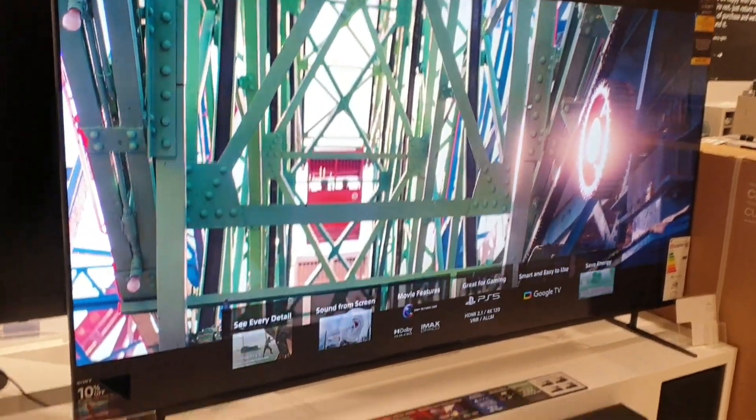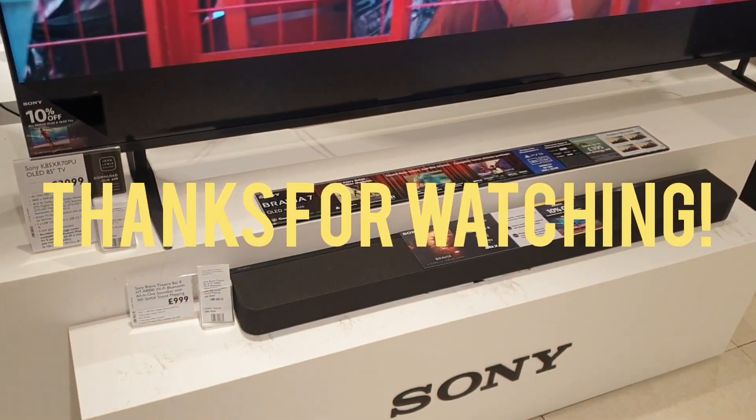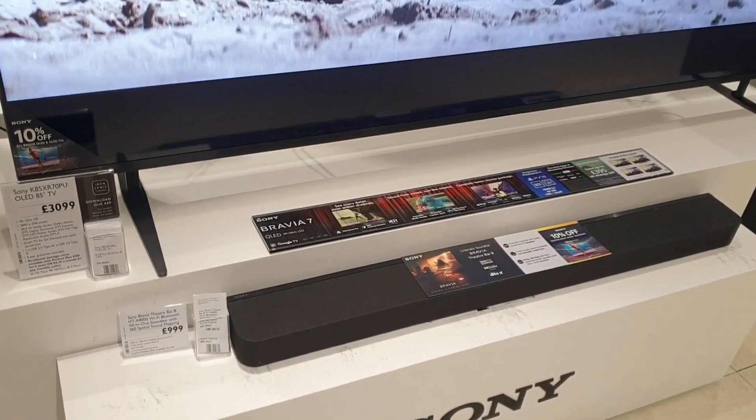There is a soundbar available with this model — the Sony Bravia Theatre HT8000, coming in at just shy of £1,000.